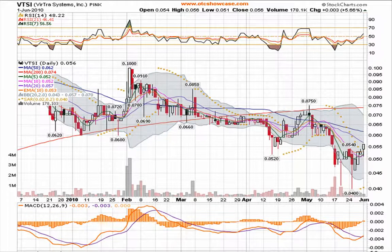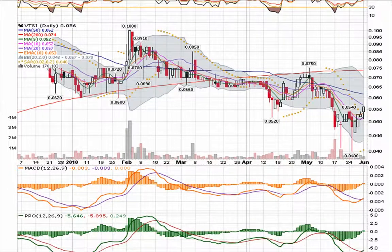This is OTC Showcase. Today is Wednesday June 2nd 2010 and we're going to take a look at Vertra Systems. We made a nice move yesterday, an important move. We're going to come back and touch base on that in a second.